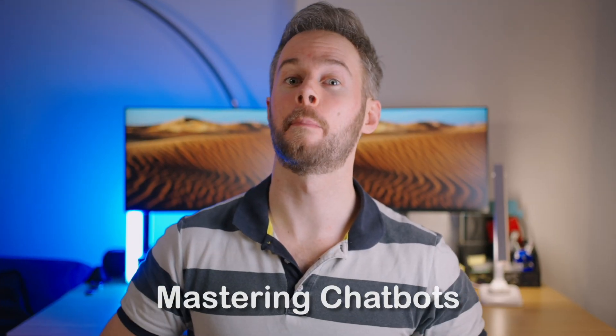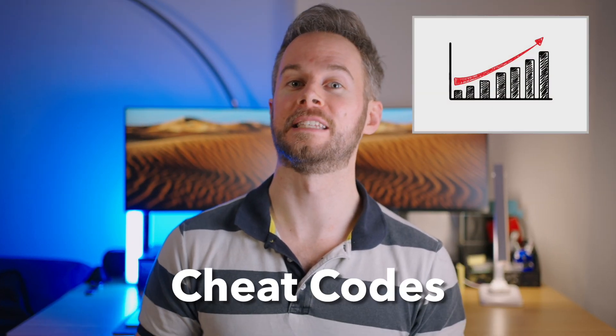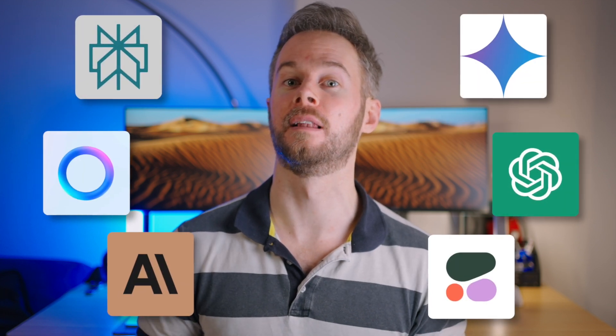Mastering chatbots is probably one of the biggest life hacks or cheat codes in modern times, so in this video we're going to break down the different ones available and which one might be best for your particular purpose.